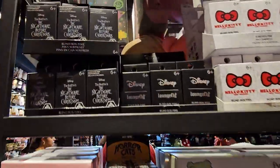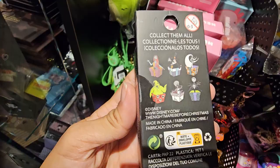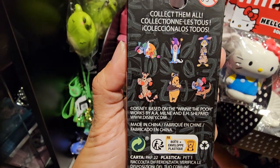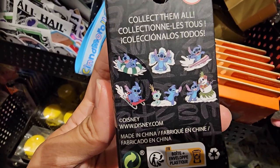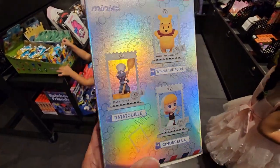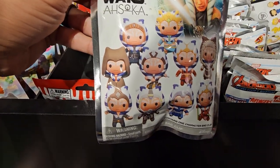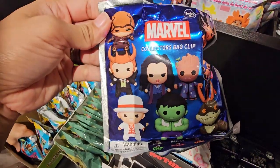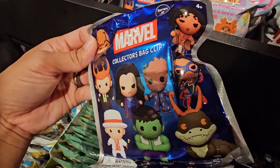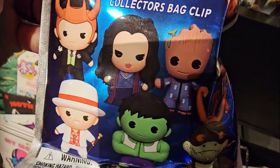Okay, they have some pins. Here are some Stitch pins, some Nightmare Before Christmas pins, cute Winnie the Pooh ones, and some Christmas ones. Oh my gosh, I just found this — this is adorable! Look at all the different Ahsoka pins you could get. They also have some marble ones — it's buy one get one 30% off. And look at Groot in his really cute pajamas — that's the one I would want.